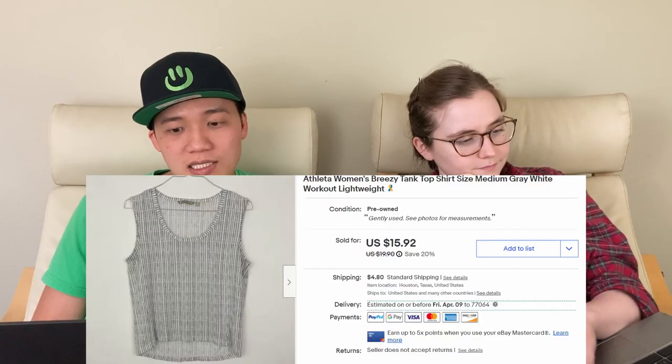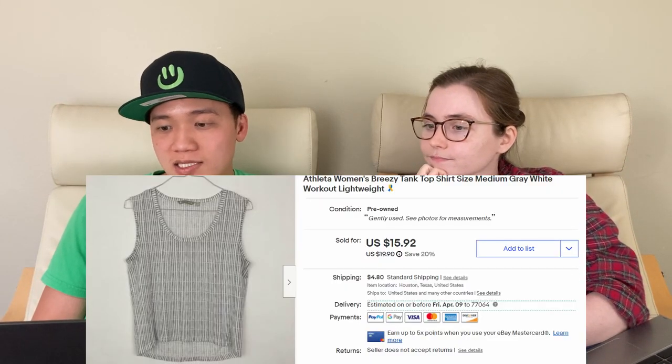Next, we sold this Athleta sleeveless top for $20.62 on eBay. Athleta is a good brand to be on the lookout for — this was just a plain tank top and it sold for that much. One note: when you hear $20.62, we do make the buyer pay shipping. We tell you what a buyer is willing to pay, not just our profits — we give you the summary of profits at the end. Hopefully that's helpful.